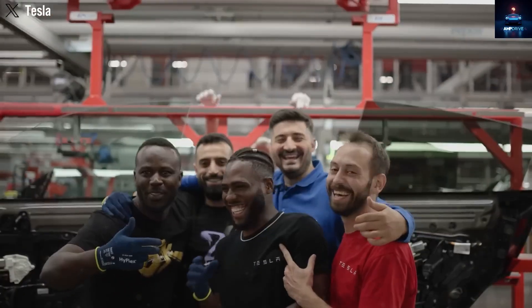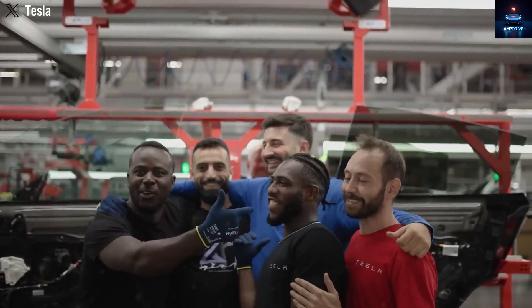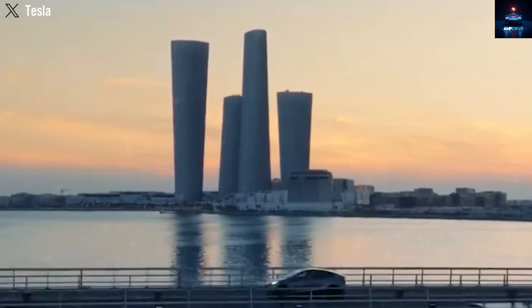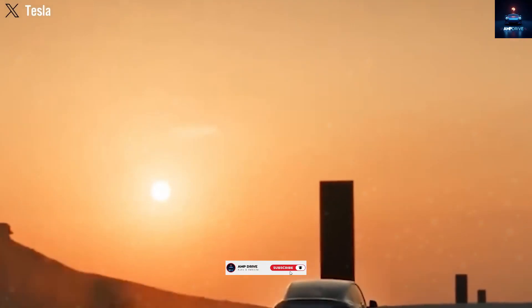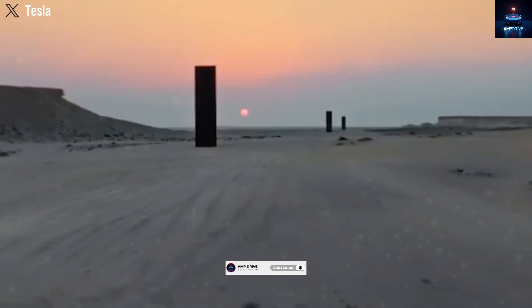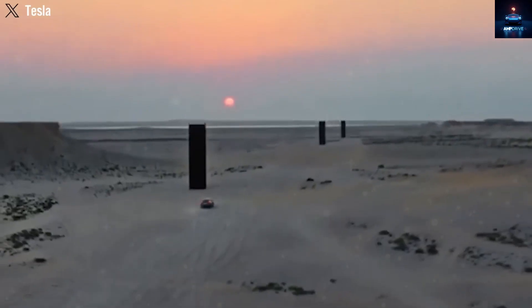Shorter wait times and a much lower price could make this the electric car many have been waiting for. Thank you for watching Amp Drive. Please like, share, and subscribe so you do not miss our next update. We have another video coming in just two days, and your support helps us keep bringing you the latest on electric vehicles.